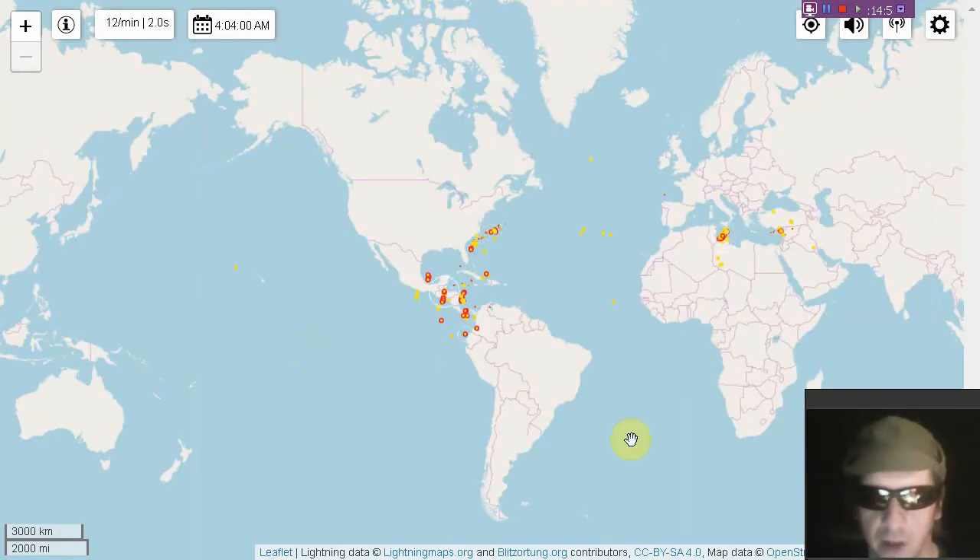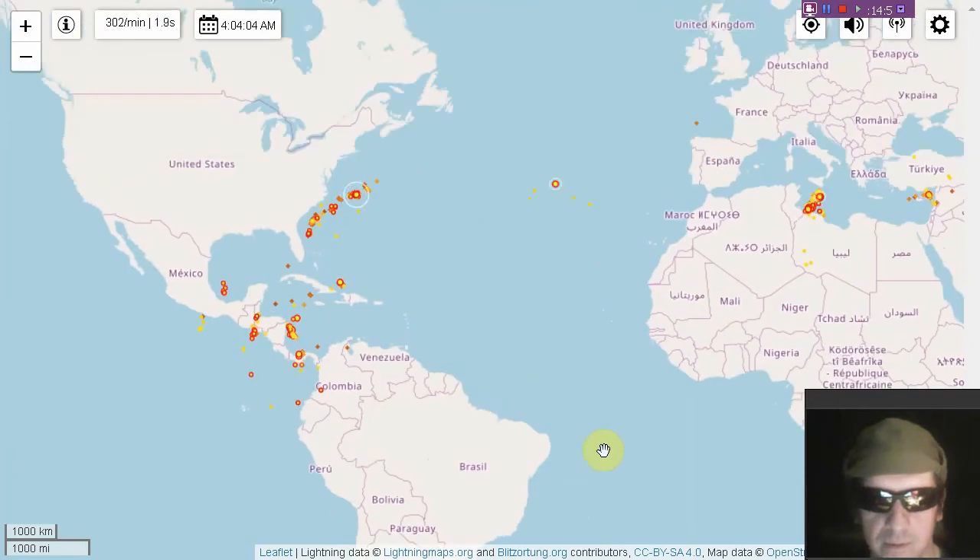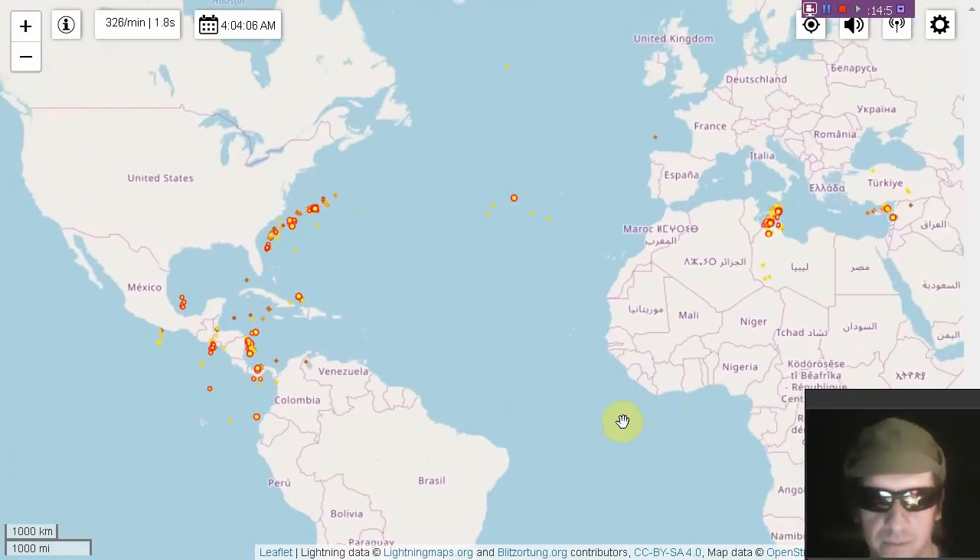Here's a current lightning map courtesy of lightningmaps.org. Next time you hear thunder, check out lightningmaps.org.